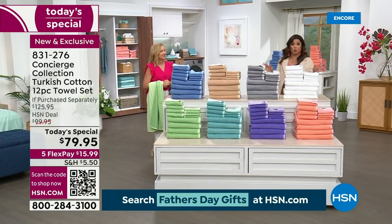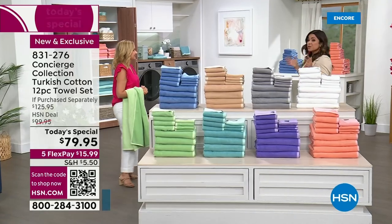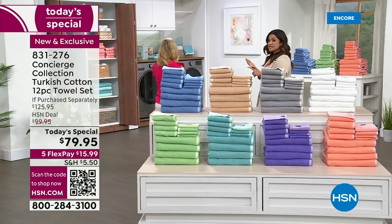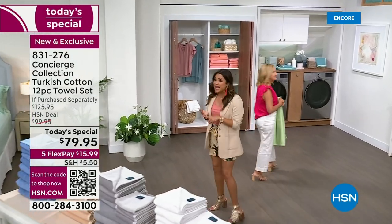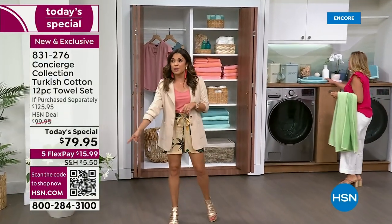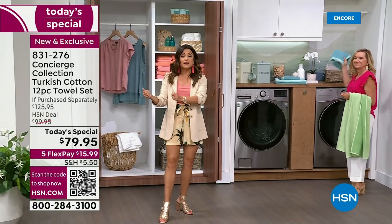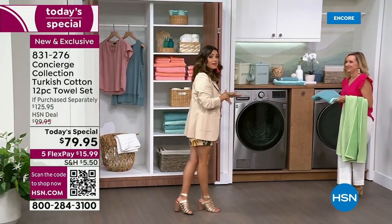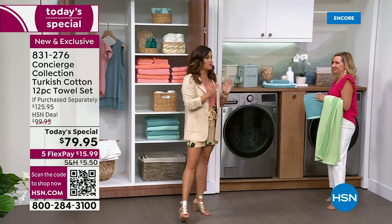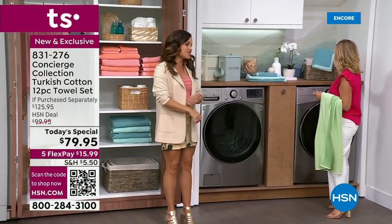If you're trying to get through and you're on hold, we're working our best to get to you. We have other ways you can order — you can go to hsn.com, use our free app, or scan the QR code, that black and white box on your screen. Open the camera on your phone or tablet and hover over it — it will take you directly to this item so you can get your order in.